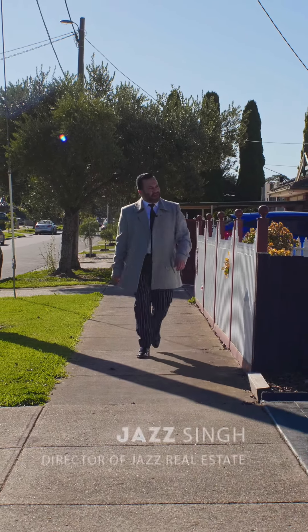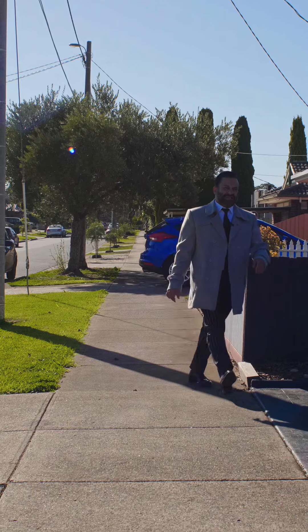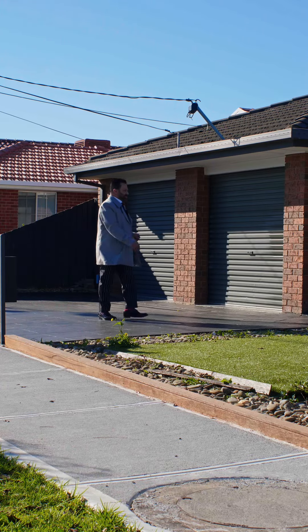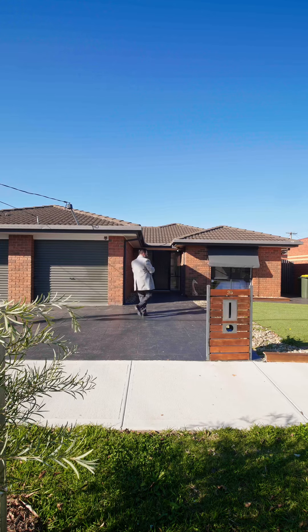Today we are in the heart of Deer Park, 36 Lela Street. Let's check it out. Beautiful wide frontage, double garage, ample parking space, low maintenance turf.